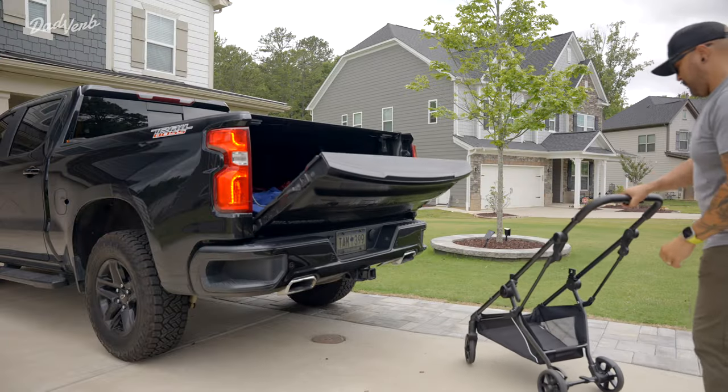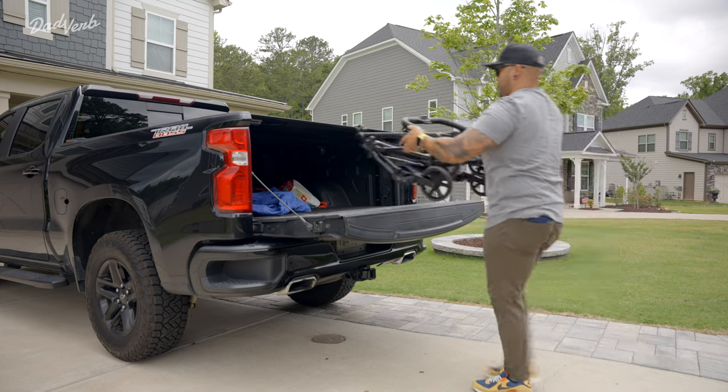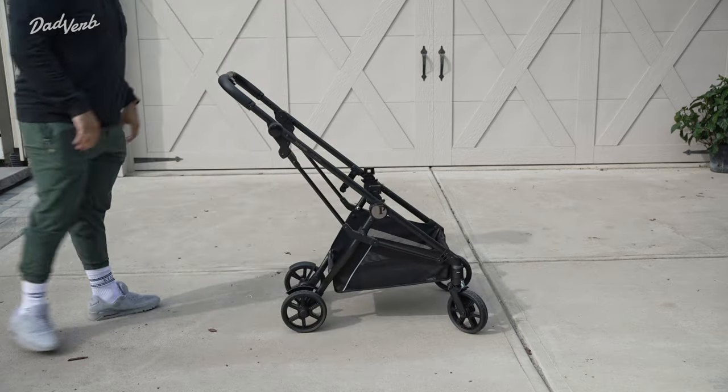Now let's talk about the fold of this stroller. In our testing, the Vivace has been incredibly easy to fold one-handed, and the folded footprint means it can fit just about anywhere — from underneath the table at dinner, to compact vehicles, to even between the seats of larger vehicles.